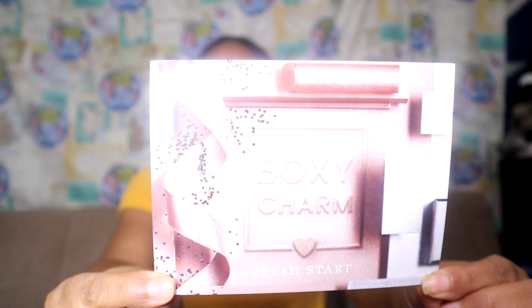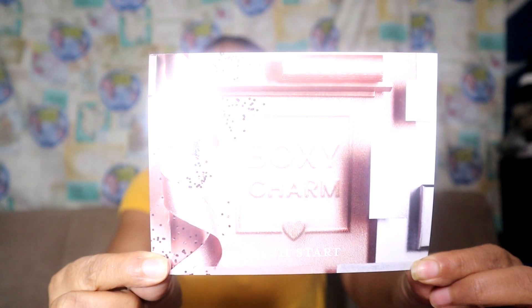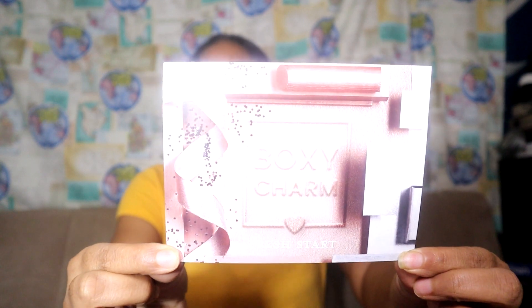Alright, what do we have? So — Fresh Start! I guess because it's January. Fresh Start is the name of this box. Alright, let's see what we've got.